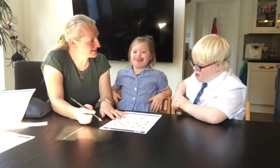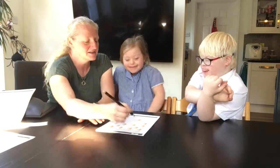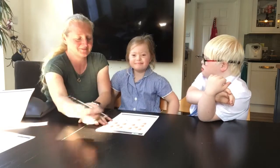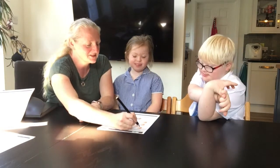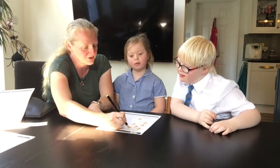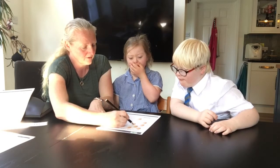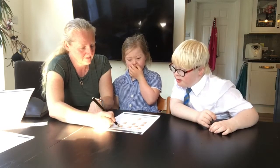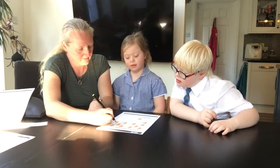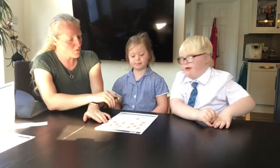Shall we do it together? Yes. We'll do it all together, I'm going to mark them as we count them. Shall we do them together? 1, 2, 3, 4, 5, 6, 7, 8, 9, 10, 11, 12. Twelve.